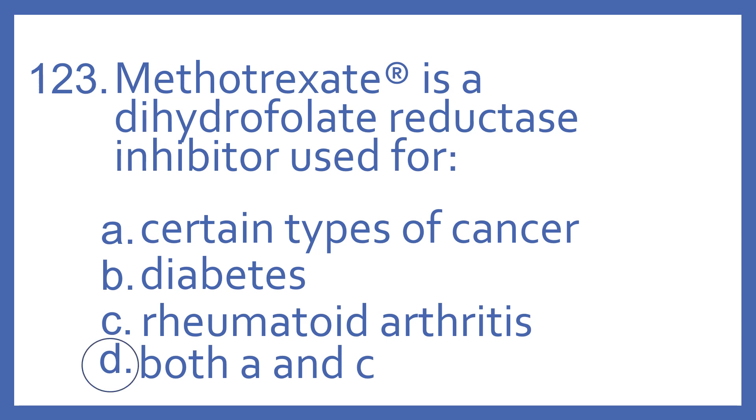And the answer is D, both A and C. Methotrexate can be used for certain types of cancer and also for rheumatoid arthritis.